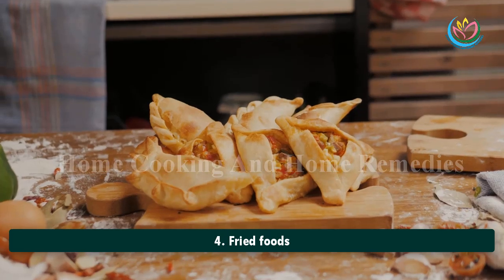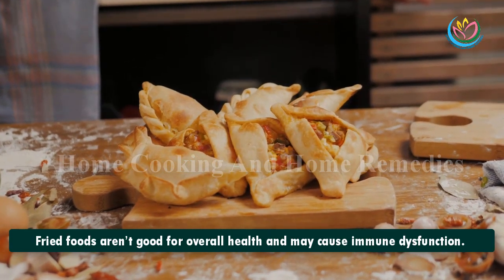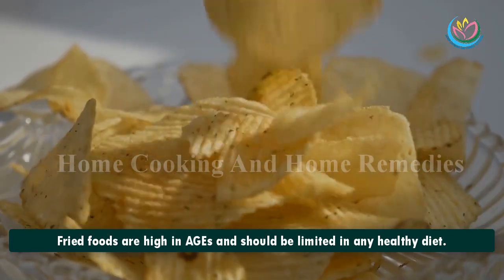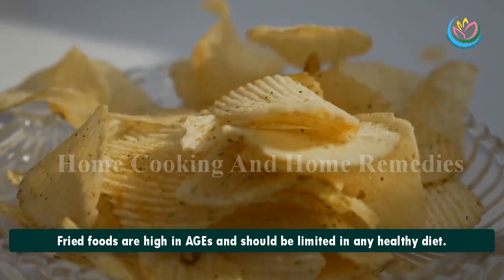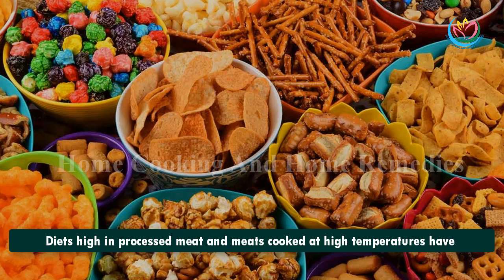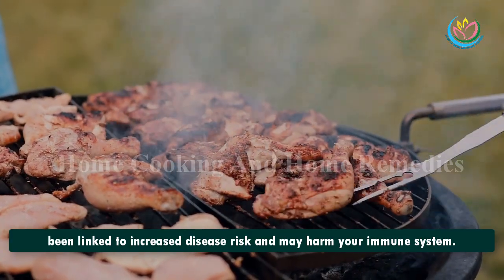4. Fried Foods. Fried foods aren't good for overall health and may cause immune dysfunction. They are high in AGEs and should be limited in any healthy diet. 5. Processed and Charred Meats. Diets high in processed meat and meats cooked at high temperatures have been linked to increased disease risk and may harm your immune system.